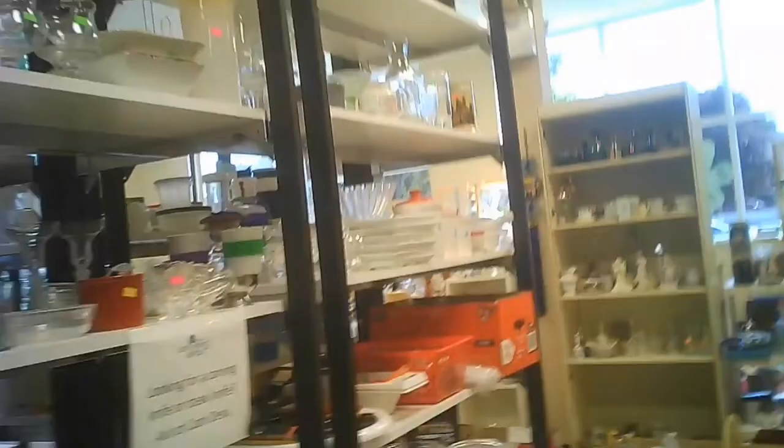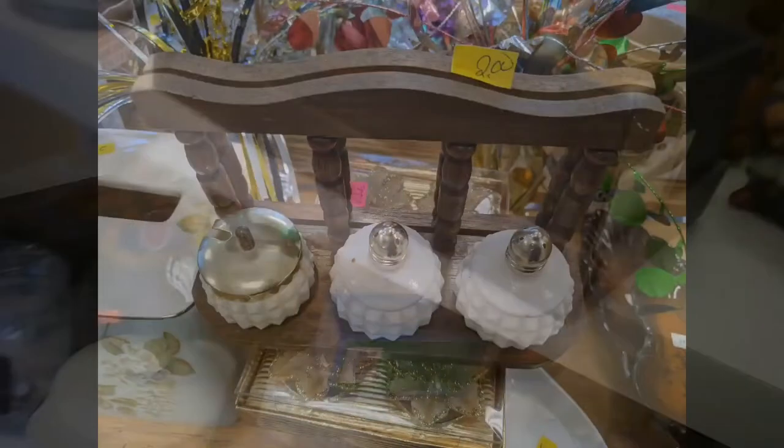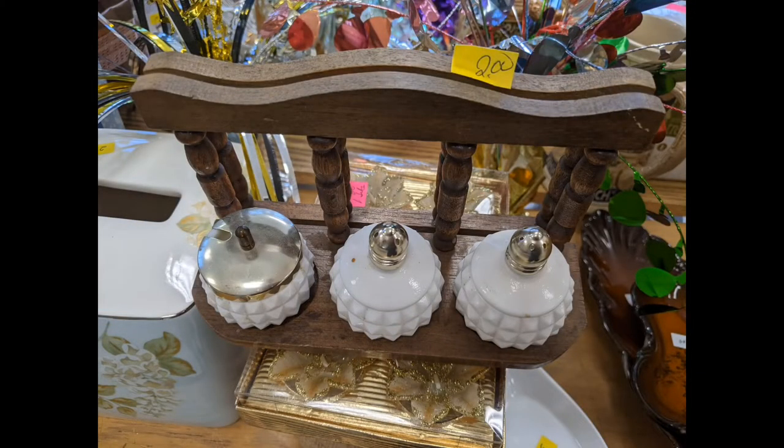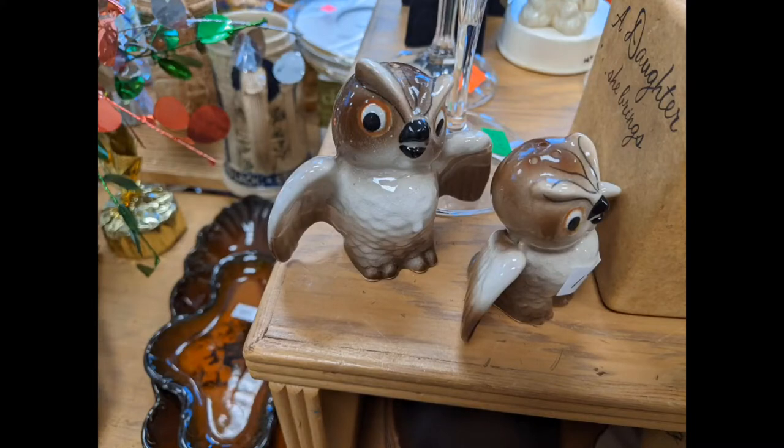I didn't get much in the way of video for the clothing portion of the store, but I do have video for the hard goods. I'm not sure what happened there — maybe I just didn't press the record button. But here we go. I thought we might get these, but Westwood said no. They're a cute little white glass condiment set, a couple of little owls.